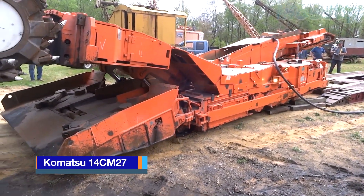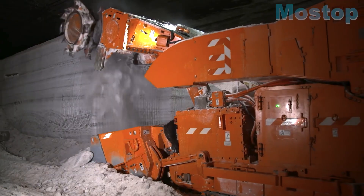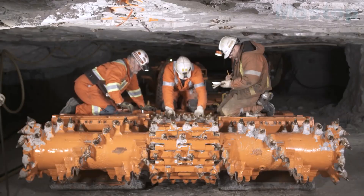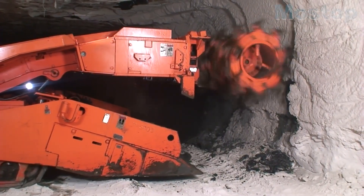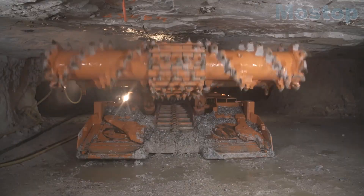The Komatsu 14CM27 is a high-performance continuous miner manufactured in the United States. It operates on a crawler track, comprising a cutter head and a conveyor belt constructed from durable, wear-resistant materials. It has a cutting head that incorporates a water spraying system during the rock cutting process, serving as a cooling mechanism to mitigate frictional ignition risks and extend the lifespan of the cutting bits.